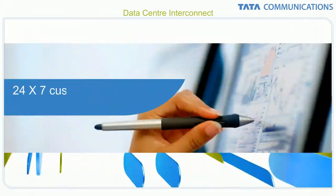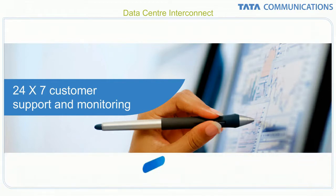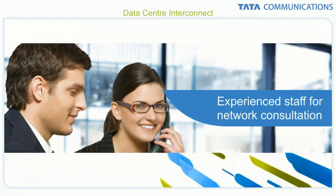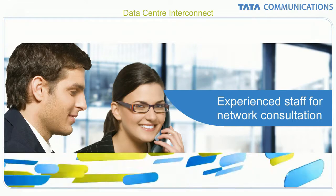Our 24/7 operations team proactively monitors the global data center interconnect service. These specialists also serve as experienced consultants in helping customers get the most out of their applications, equipment and network components.